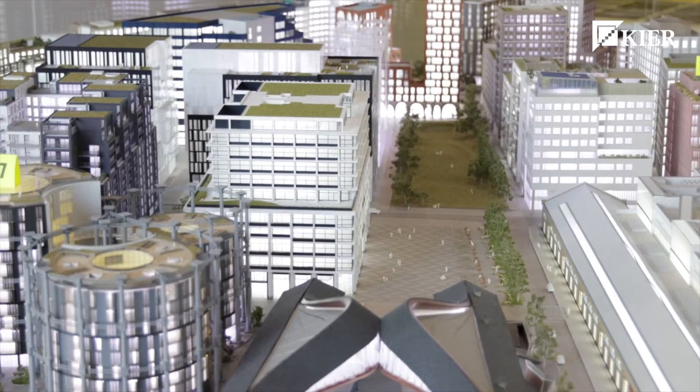Keir has had a long-standing relationship with Argent. We've delivered a number of outstanding projects for them here in the King's Cross redevelopment. We have the big structure capability and we have the teams that were able to bring this together in the right way for the client.